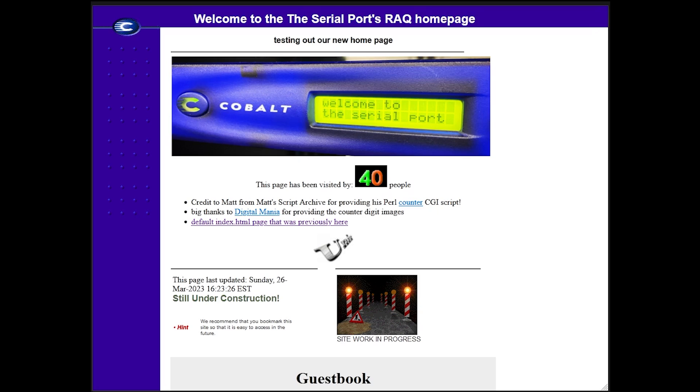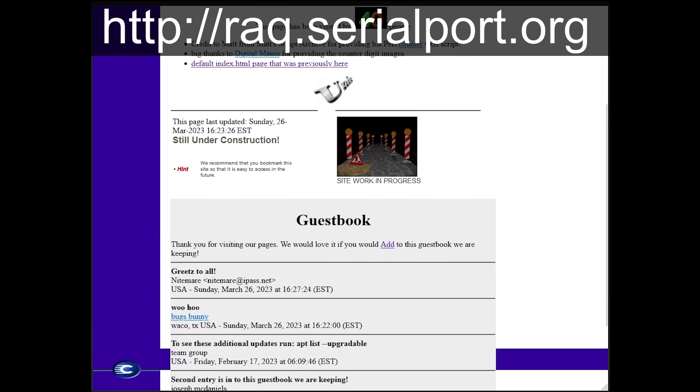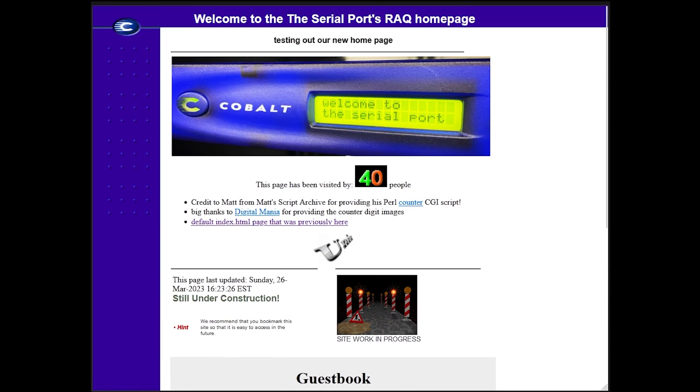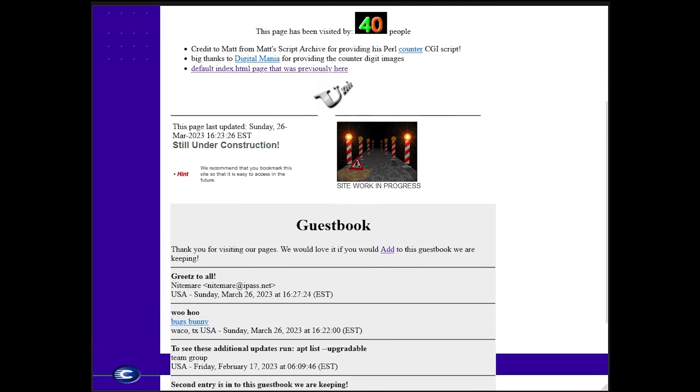Now for the big moment — yes, you can go to rack.serialport.org to check out our dinky little web page that is being hosted by our fully restored Rack 3 server appliance. Throw a shout-out on the guestbook if you'd like. With that done, our rack restoration can now be considered complete.